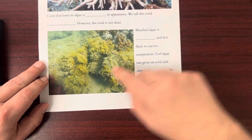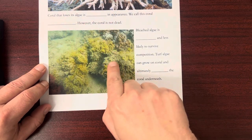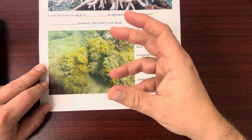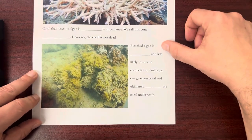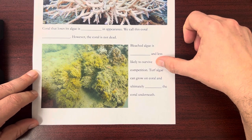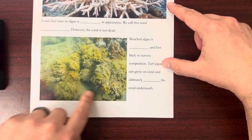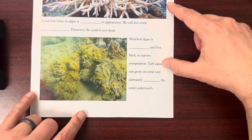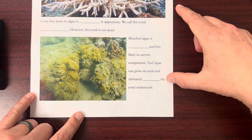In this picture, you're looking at the same coral we've seen before, but it has all of this thick, plant-like algae growing over the surface. This is bad. Bleached coral is weaker and less likely to survive competition. Turf algae — this green and brown algae — grows on top of the coral structure and can ultimately kill the coral underneath.